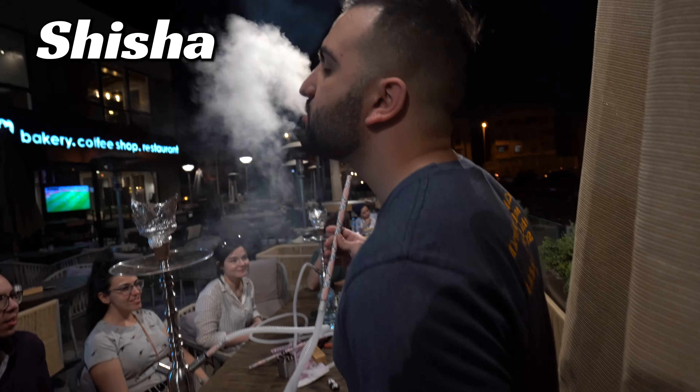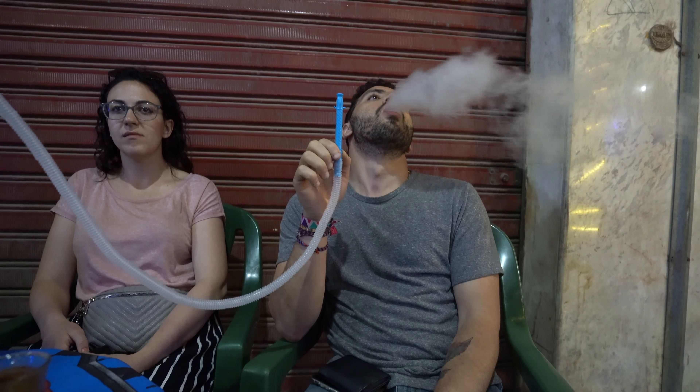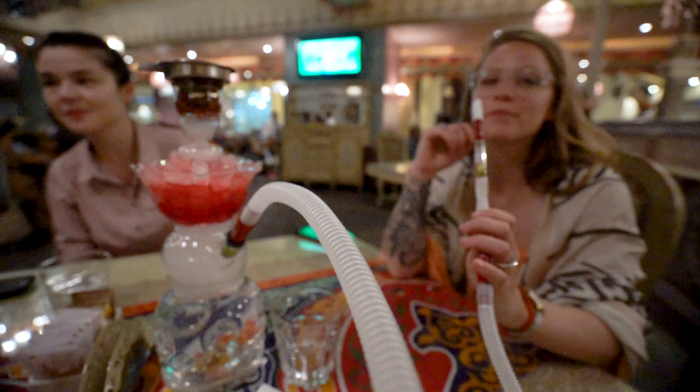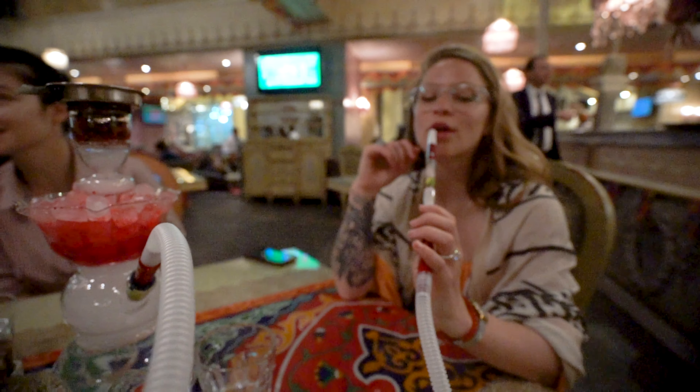Shisha is huge in the Middle East — you'll find it in literally any Arab-speaking country. My personal favorite is in Egypt; they prepare it super well and it's way more affordable than anywhere else. It's about two US dollars on the cheaper end, up to five to seven dollars on the more expensive end. What makes it more expensive is they might put the tobacco inside a big fruit like a pineapple or apple, which keeps the juices in. Other places put ice in it so the smoke is a lot smoother. Shisha is definitely something you cannot miss in Egypt.